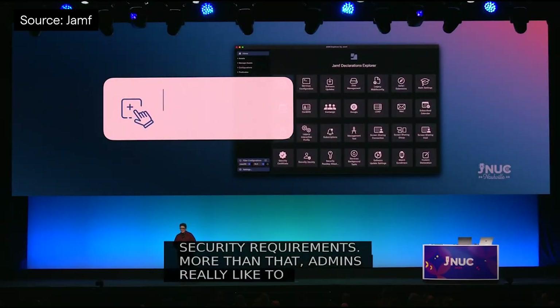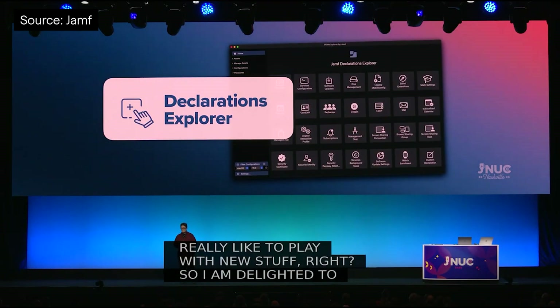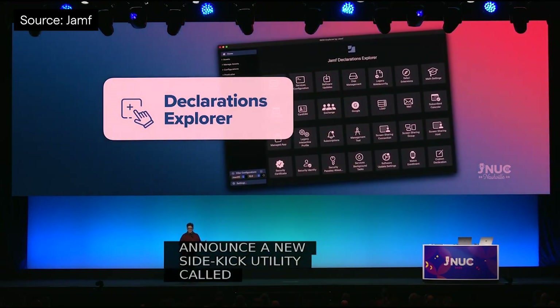Also on the topic of DDM, we look forward to the public release of Declarations Explorer, a new Jamf app to assist admins in exploring all the settings and controls Apple's new approach to device management offers. This will also be in a beta soon, but no sign-up link just yet.